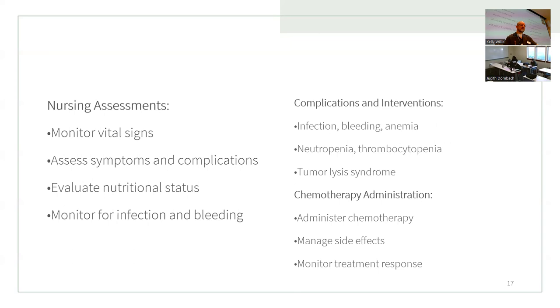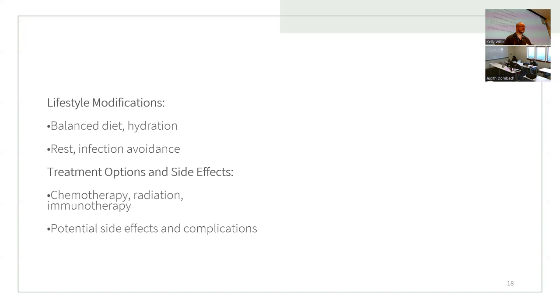General complications in leukemia nursing assessment include infection, bleeding, and anemia — anemia likely from bleeding — and neutropenia and thrombocytopenia, meaning low neutrophils and low platelets, which contribute to bleeding. Also be aware of tumor lysis syndrome. For chemotherapy: administer chemo, manage side effects, and monitor treatment response.